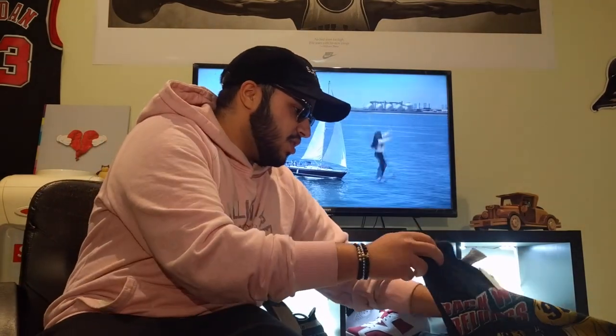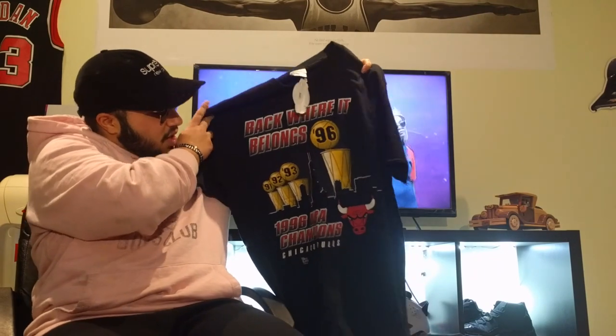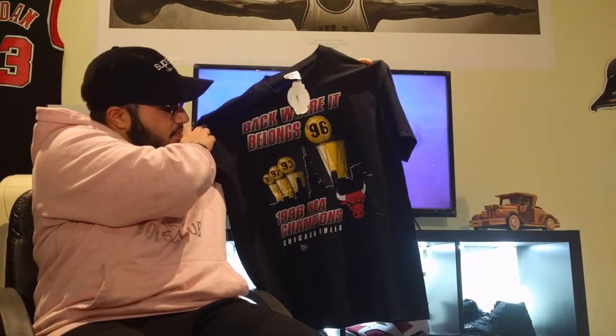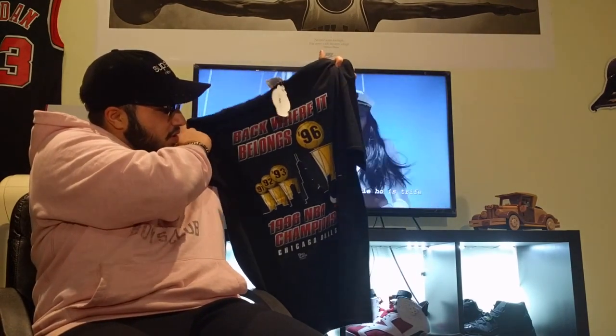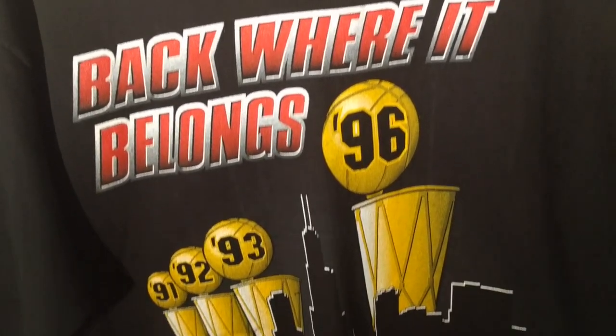The next item is a t-shirt — we have here a '96 Bulls championship t-shirt. This is a Round 2 tag so you know it's real. This is a vintage tee, pro player, quality is really nice.